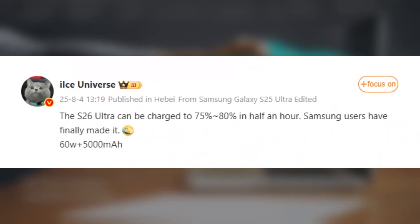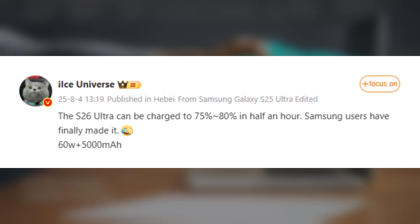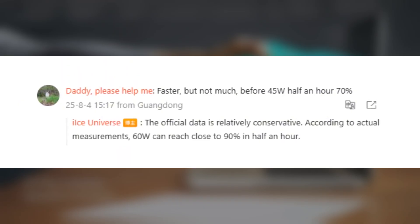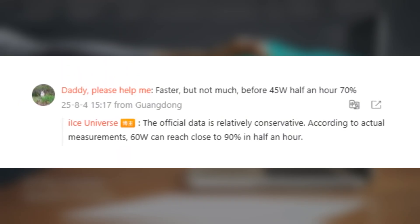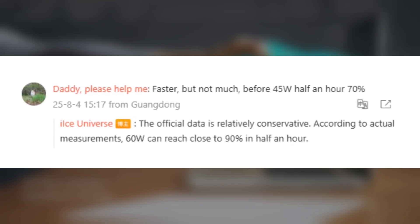the Galaxy S26 Ultra, with its 5,000 mAh battery, can hit 75-80% charge in just 30 minutes using the new 60-watt speed. Ice Universe claims Samsung's official numbers may be conservative — in real-world tests, the S26 Ultra reportedly gets close to 90% in that same time.